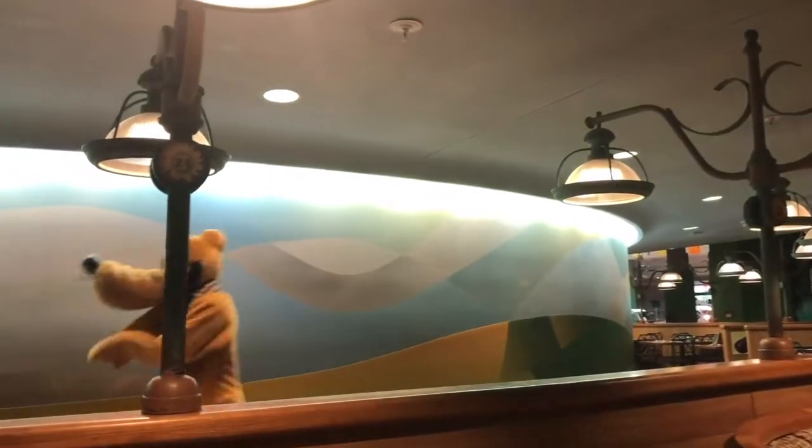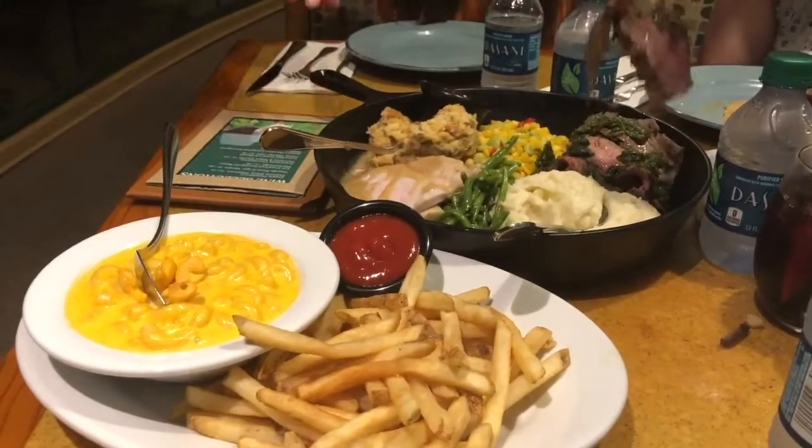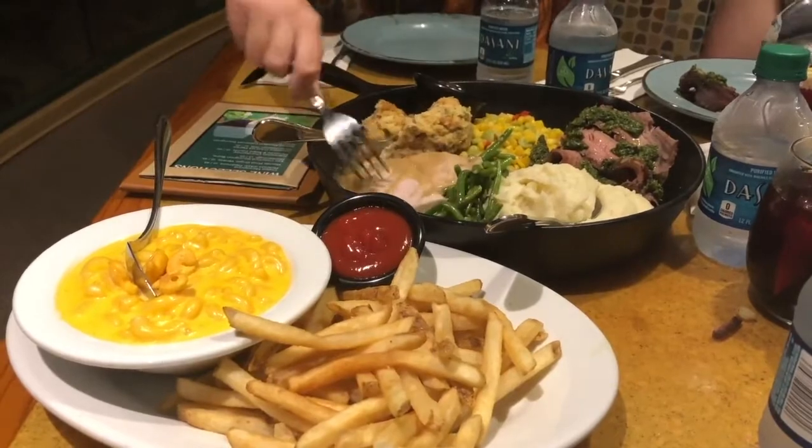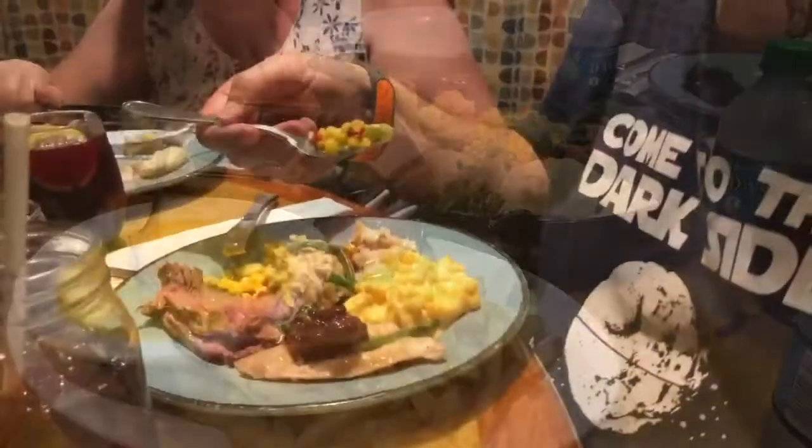The other good thing about the Garden Grill restaurant is it's a revolving restaurant, and you can see parts of the Land ride — for example, here we're going past the farmhouse. And it's a character meal, so we get Chip and Dale, Mickey, and Pluto as well. All these years I've been watching Sylvester the Cat saying 'suffering succotash' and I didn't know what succotash was — but it's this apparently!